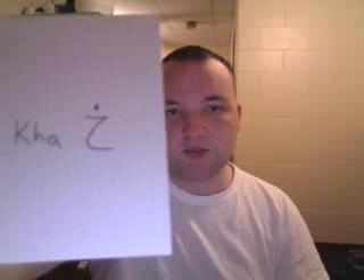Next letter: Kha. It's written just like the Ha and the Jem, but with a dot on top. We don't have it in English, but it's the phlegm sound that Arabic is well-known for. They have this in Russian and several other languages. Kha.